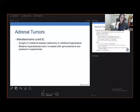If vein sampling confirms unilateral disease, surgery is indicated — either for an adenoma or for unilateral hyperplasia. Bilateral hyperaldosteronism is treated with spironolactone and potassium supplements.